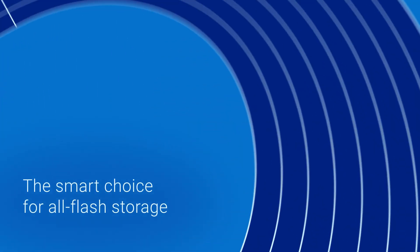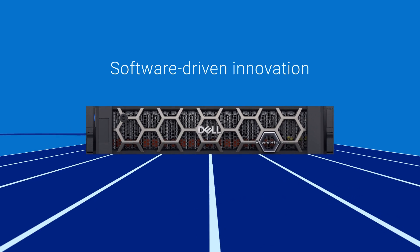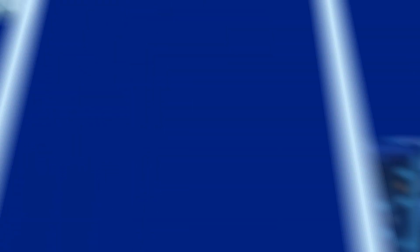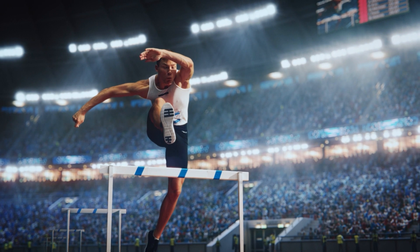PowerStore Prime is the smart choice for all flash storage — an integrated offering that sets the new standard for innovation and investment protection. It starts with PowerStore 4.0, the most comprehensive PowerStore yet, fueling your business with more performance, more efficiency, more resiliency, and more multi-cloud than ever before, all accelerated by AI-assisted operations.